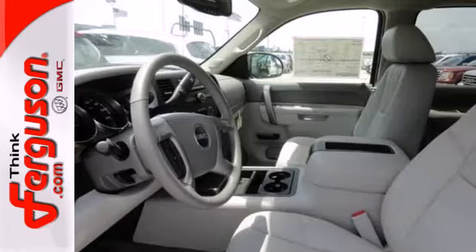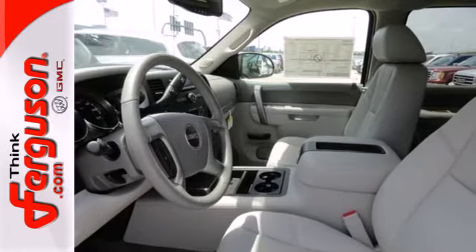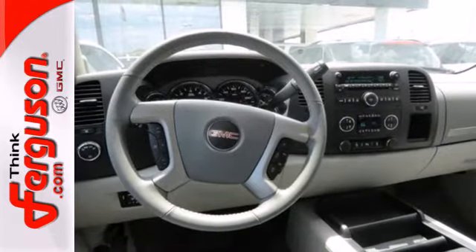There are plenty of features to make life easier: trailer sway control, hill start assist, tilt steering wheel, and stability and traction control.